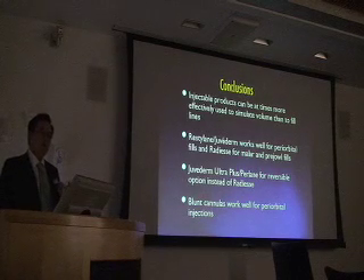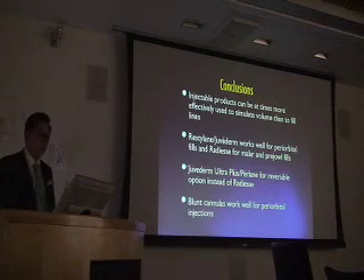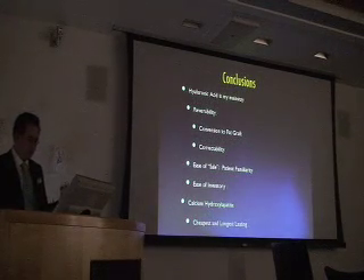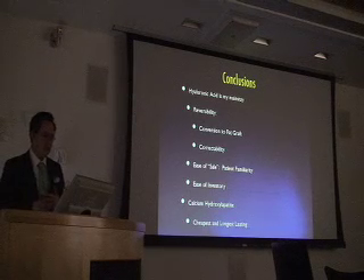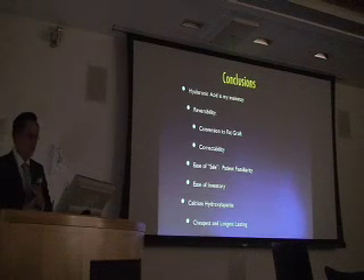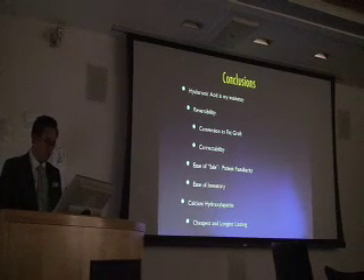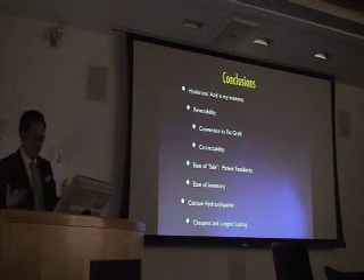So, conclusions: targeting zones basically simulates volume. Volume has been convincing from both the fat photos and the filler photos — there are two ways to approach the same thing, and it helps patients who are timid about fat. Using blunt cannulas around the eye is very, very safe. I really like hyaluronic acid now — with Perlane and Juvederm Ultra Plus I'm moving to mostly hyaluronic acid, because I can convert to fat. Unless the person doesn't have enough funds and really wants the most longevity, I sell them on Radiesse — and that holds well 90% of the time. It's also ease of sale: people are familiar with hyaluronic acid.